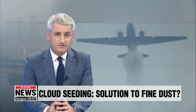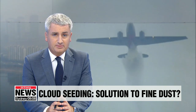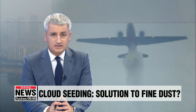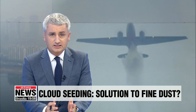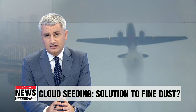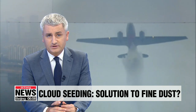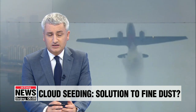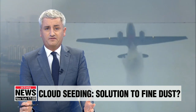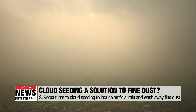As we've been reporting for the past week or so, fine dust concentrations really did rise to alarming levels in South Korea over the past several days. One of the methods identified as a potential way to mitigate the worst effects is a technology called cloud seeding. Tests are already being carried out in the skies above South Korea.